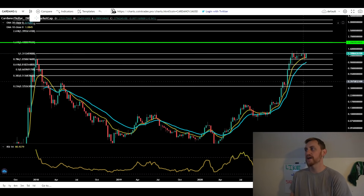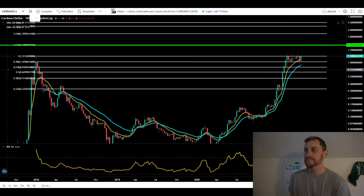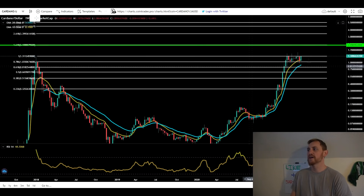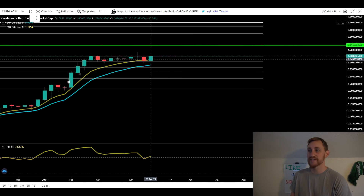Switching over to the weekly chart, you guys can see that we've been pretty much getting rejected at the top of our ascending triangle. We've pretty much been rejected at our all-time highs — you can see our 1.0 Fibonacci here, which is basically our all-time highs from January 1st, 2018. We're right at that level as we speak. On this dip, we firmly held our 10-week moving average, which is our yellow line here. We didn't even want to come back down to the 20-week — that's how bullish Cardano is.